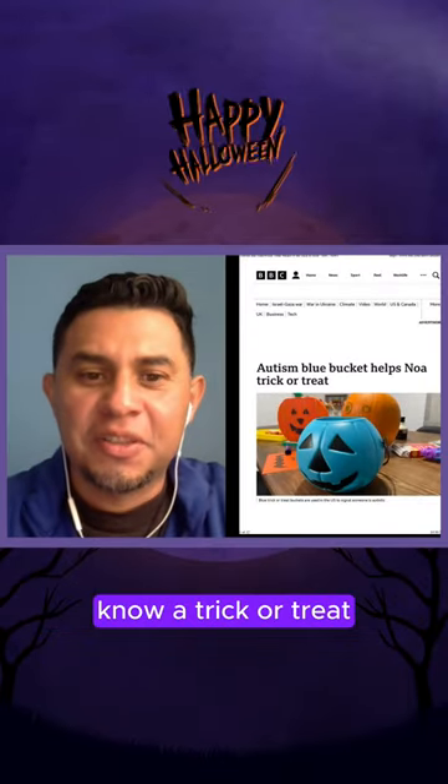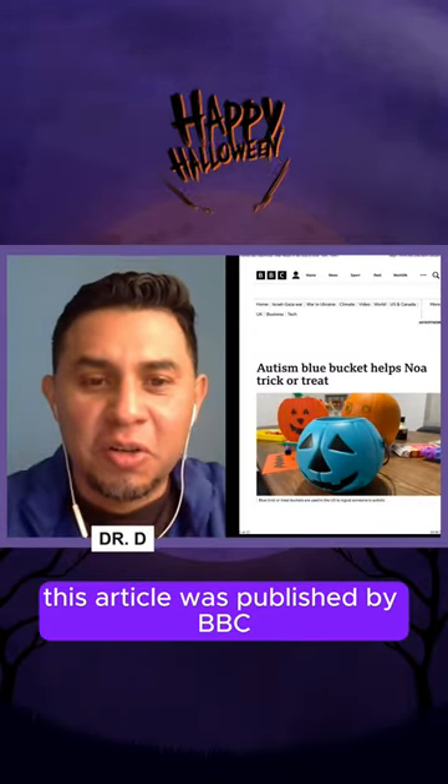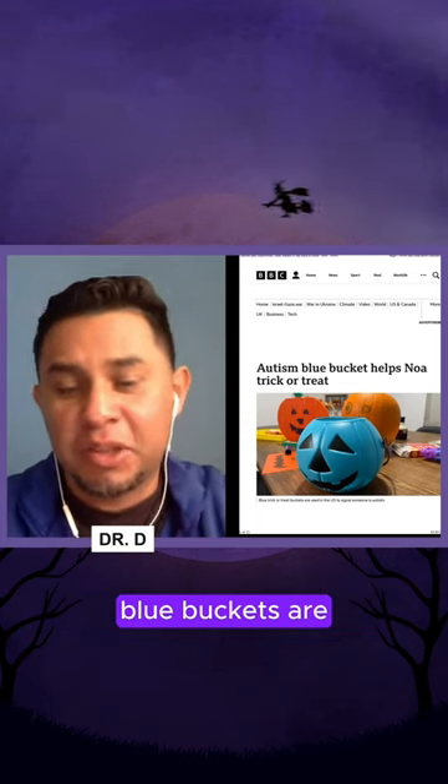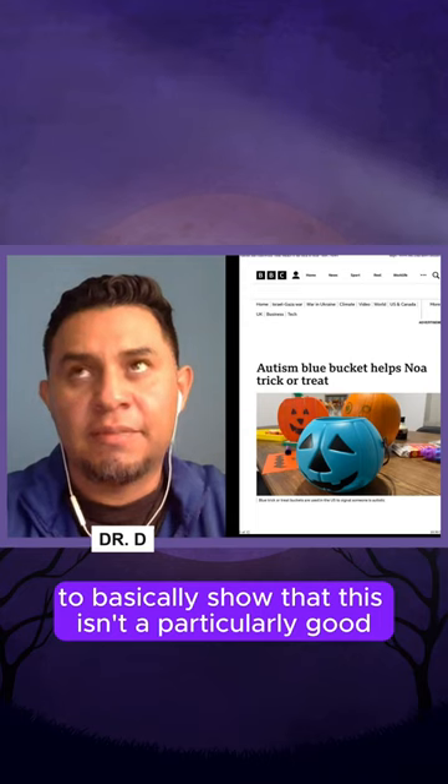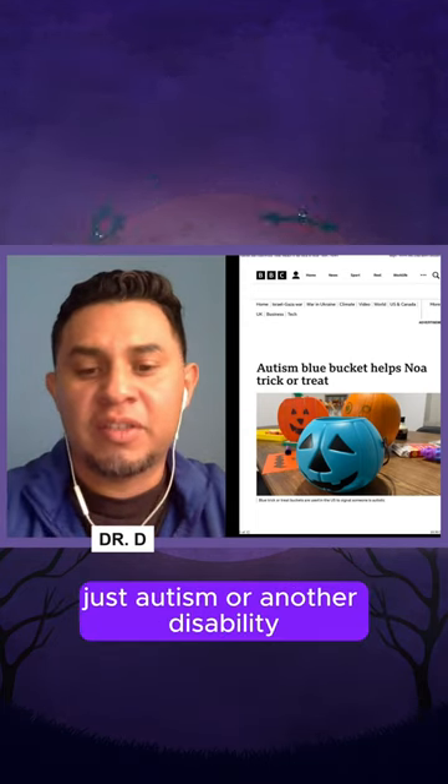Autism blue bucket helps with NOAA trick-or-treat. This article was published by VBC. Basically, what these blue buckets are — they're used to show that a particular individual has autism or another disability.